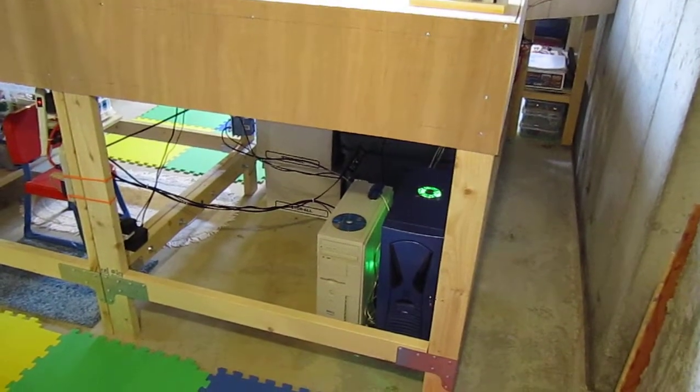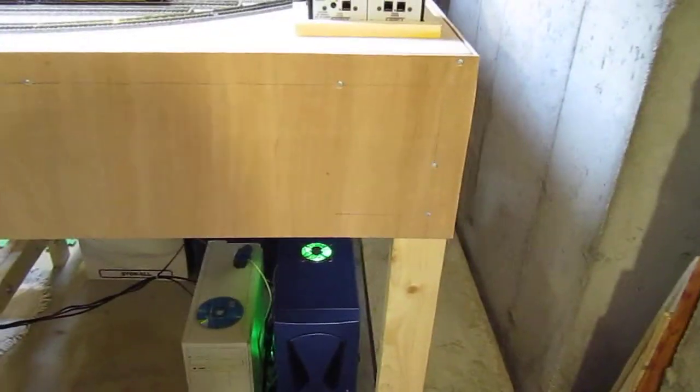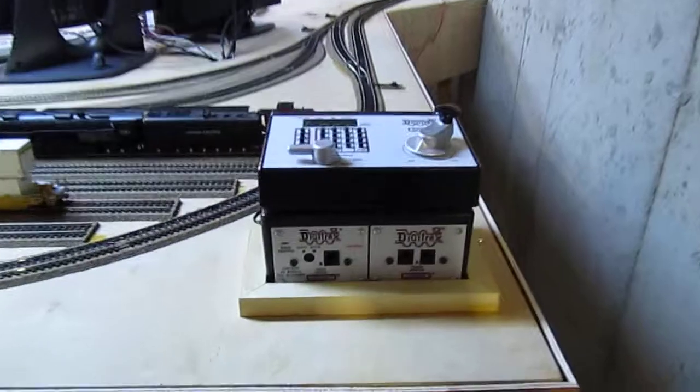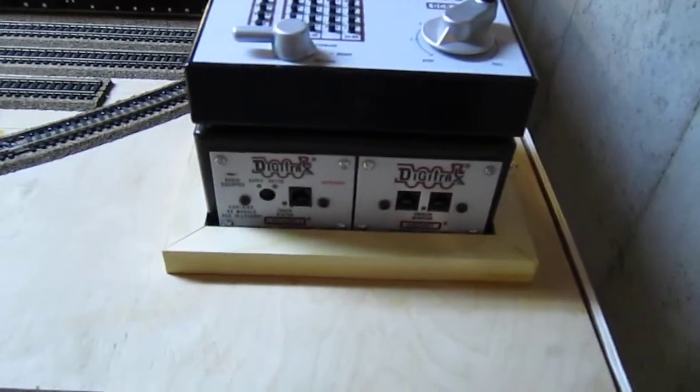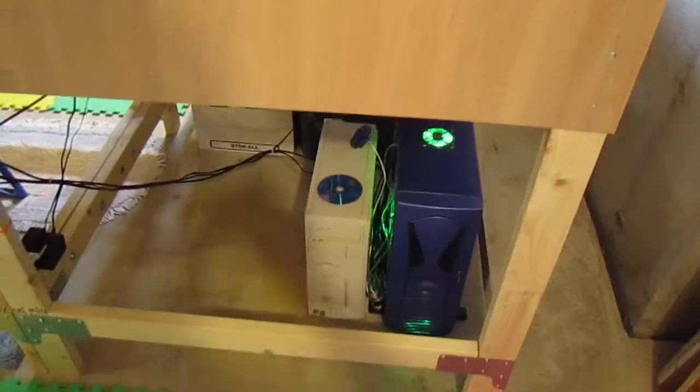My last video today will be about some of the comfort and usability features that I've added to the layout. The first thing you'll notice when you walk in is that my booster and command station is right there, and it's got a little area for it to sit, so it's very easily accessible on the corner there.